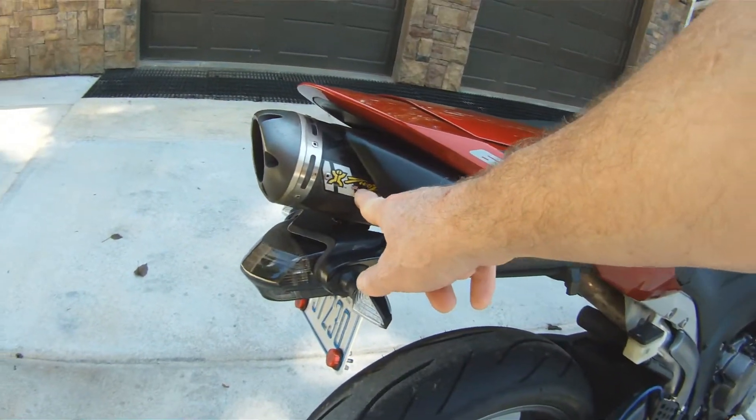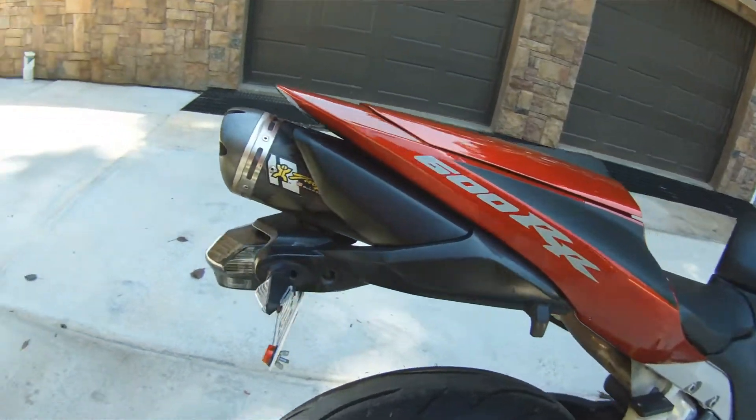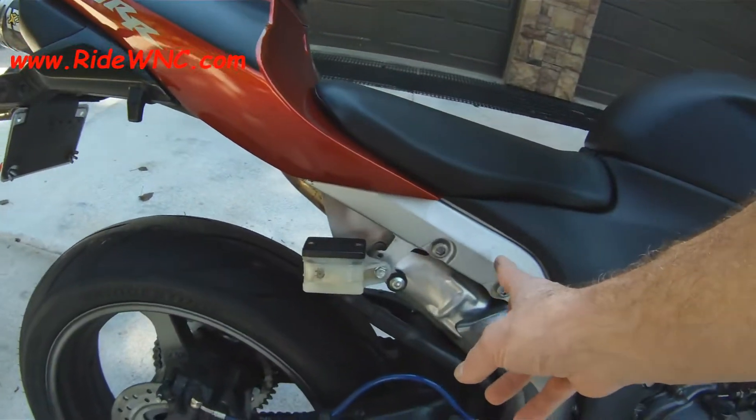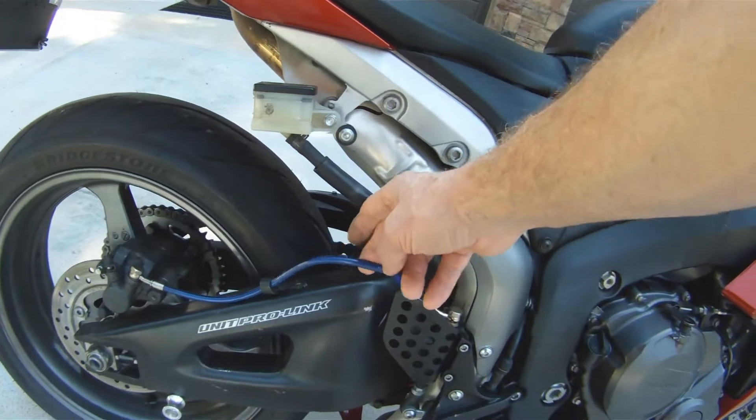It does have a Two Brothers carbon fiber can on it. There is a passenger seat — passenger seat and passenger foot pegs will be included with the bike, though I don't have them on now.